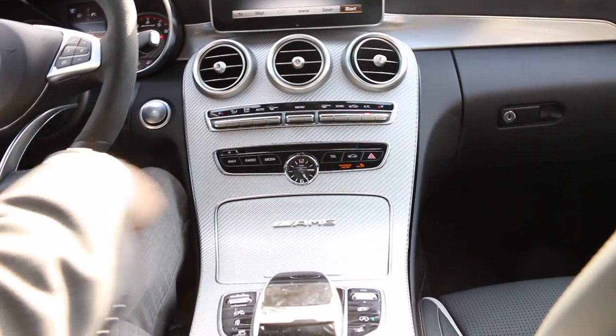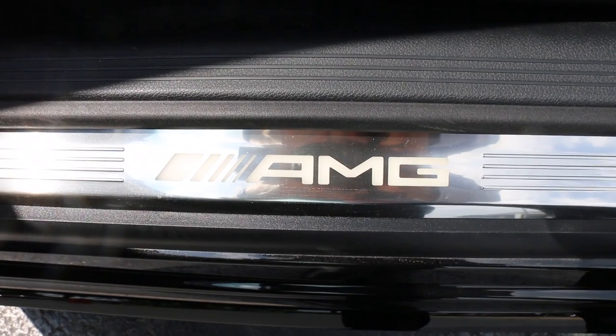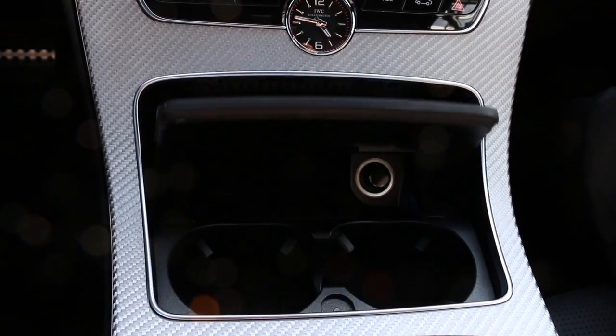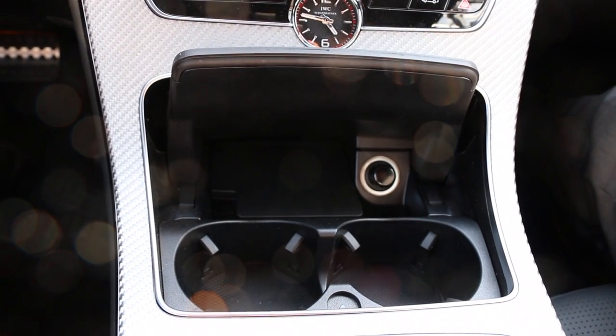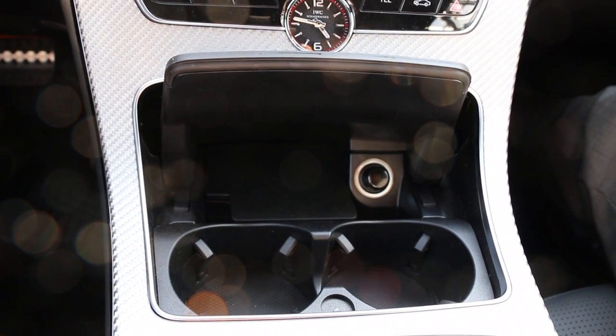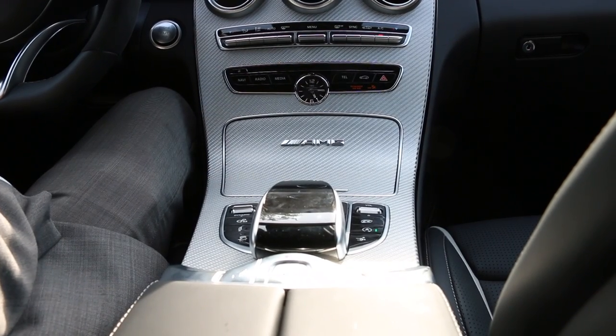It is an AMG because everywhere we look, essentially, the AMG logo is throughout the vehicle. We will have two front cup holders and two in the back so we can stay hydrated on these warm days. And that beautiful silver trim throughout the whole vehicle.